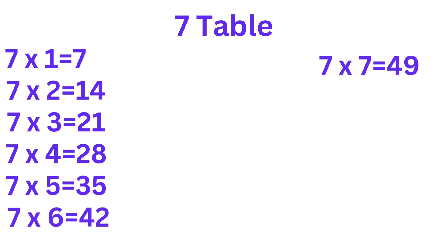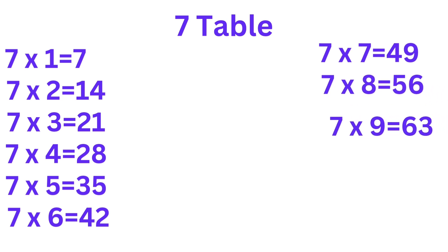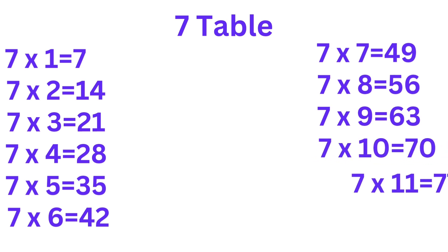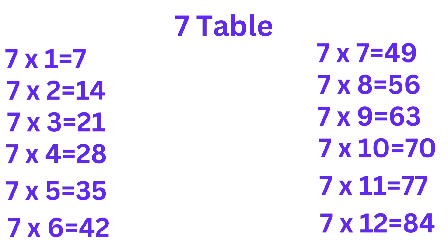7 7's are 49. 7 8's are 56. 7 9's are 63. 7 10's are 70. 7 11's are 77. 7 12's are 84. Repeat after me: 7 1's are 7.